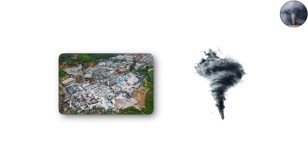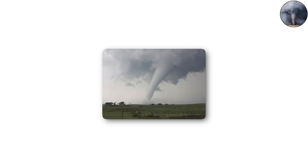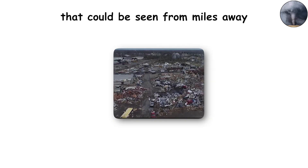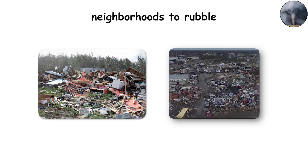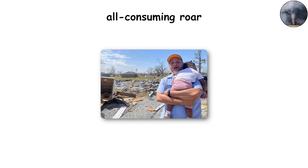EF3 tornadoes have flattened entire small towns in a matter of minutes. For example, in 2021, an EF3 tornado in Nunnan, Georgia, left a swath of destruction that could be seen from miles away, reducing entire neighborhoods to rubble. Survivors often compare the sound to a freight train parked in the living room, describing it as an all-consuming roar.